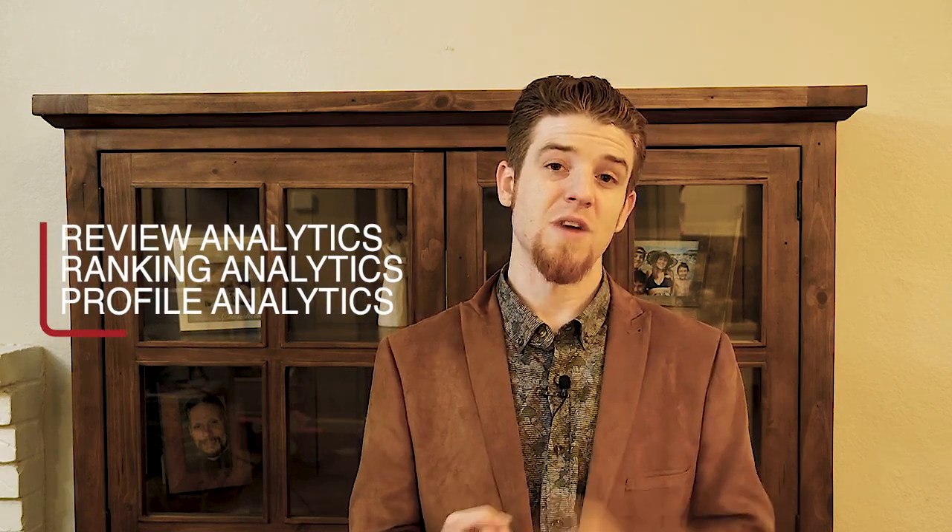There's review analytics, ranking analytics, and profile analytics — these are huge for every business to keep an eye on. But if you are a marketing agency like me, this alone should pay for the whole system: all that information and analytics gets imported into a report that is automatically sent to your clients on a weekly, bi-weekly, or monthly basis. You put your client's email address in, choose the setting, and it automatically sends them a detailed report of their rankings, views, and website clicks.